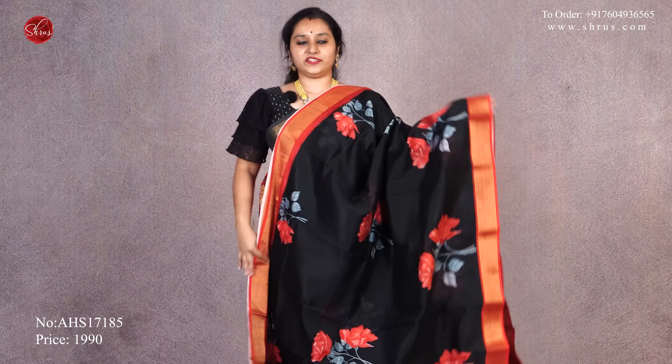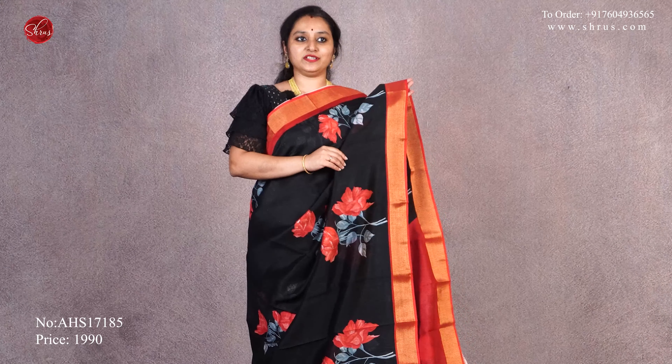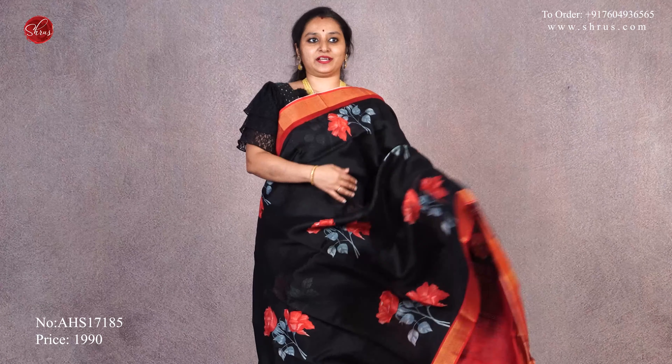Priced at $19.90. This is going to be another color variant with a similar pattern. It's a nice black with a pinkish-red, gold jari borders with shirt prints all over the body. A striped pallu and it comes with a plain red color blouse. Priced at $19.90.